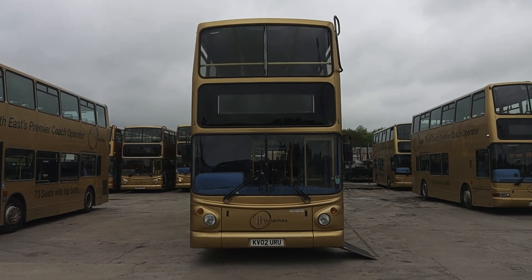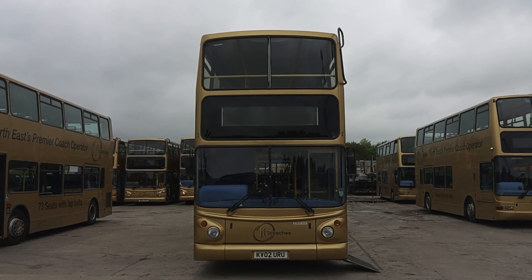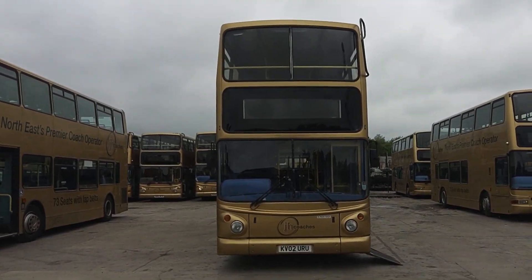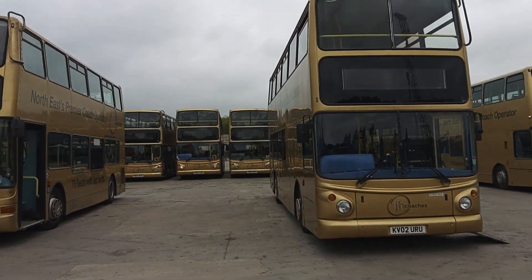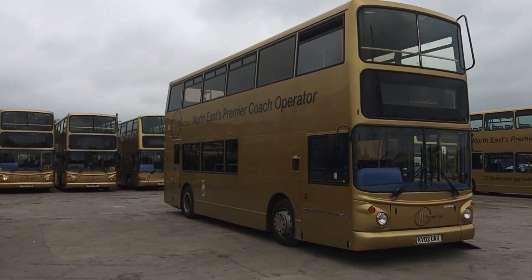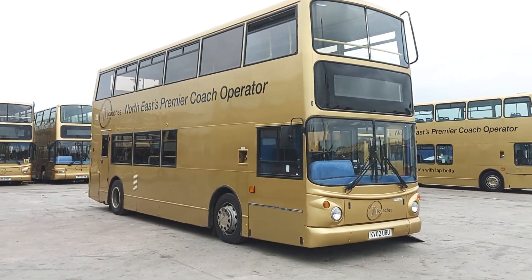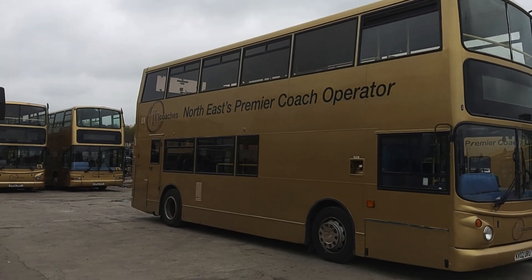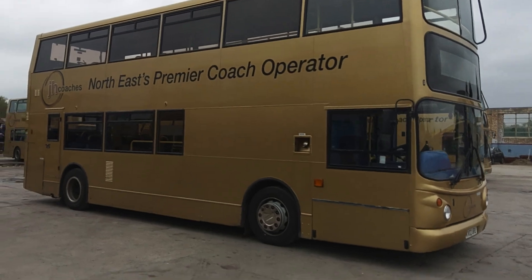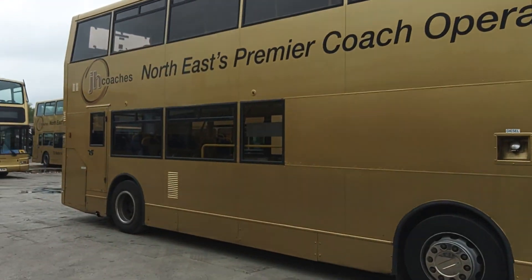Here we have a 2002 on an 02 registration Dennis Trident Alexander ALX 400, 65-seat PSVR compliant double deck bus. This is one of a batch of three identical vehicles that we are currently offering for sale on behalf of JH Coaches up in the North East of England. Very, very straight vehicles they are.